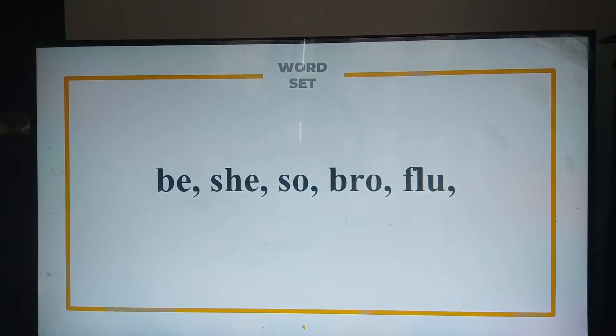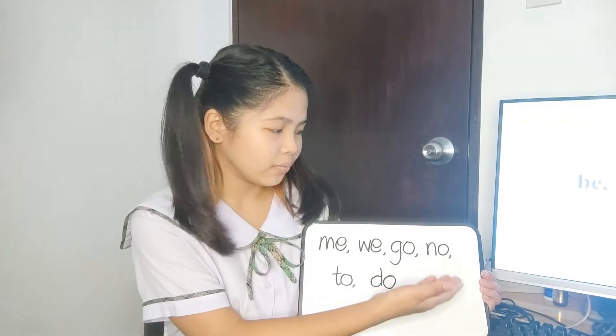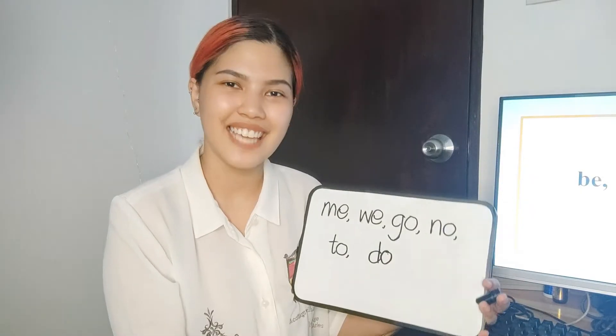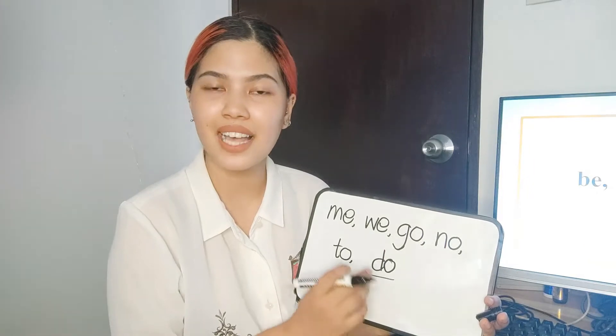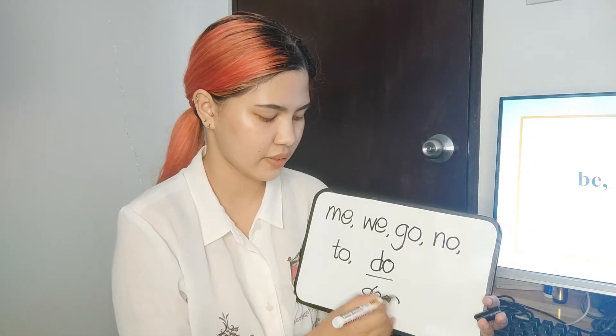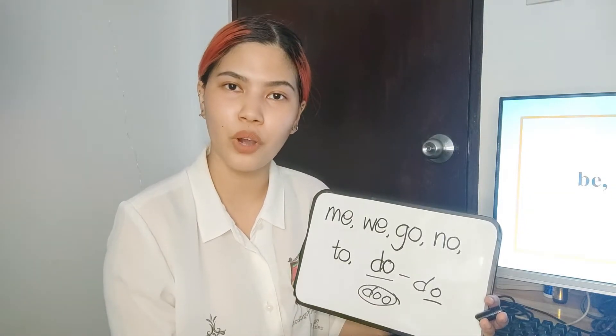In our example, we have the word 'be.' We don't say it using the short pronunciation. We say 'be,' making E sound as the long E. Can you give examples using rule number one? Me, we, go, to, do. Yes, that is correct. For example, the word 'do' — we pronounce this as 'do' with a long O, not with a short O. In accordance with rule number one, we say 'do.' Do you understand? Yes, ma'am. Very good.